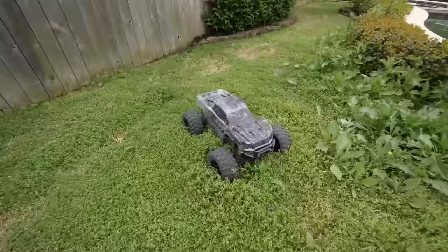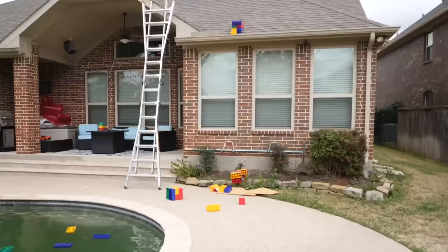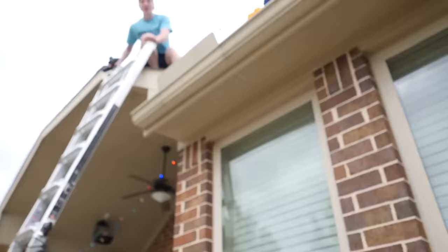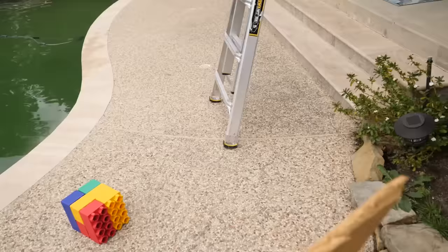It landed — it worked! It completely destroyed the ramp but it worked. It literally landed it. The wood broke — it completely snapped. If that doesn't show you how powerful that RC car is, I don't know what does. That's ridiculous. That was a solid piece of wood too, and it's still going.